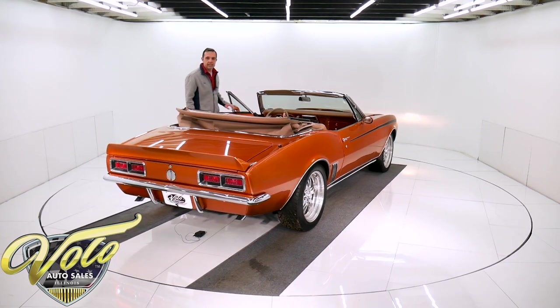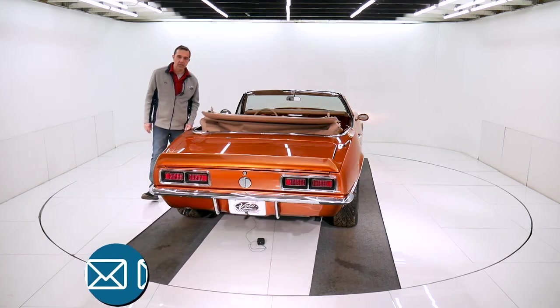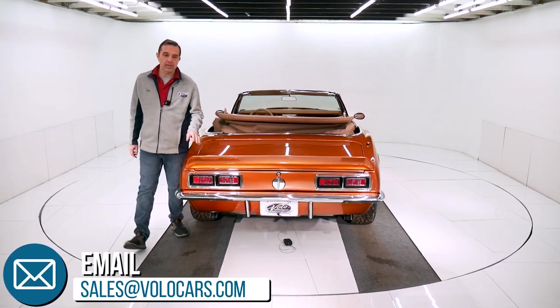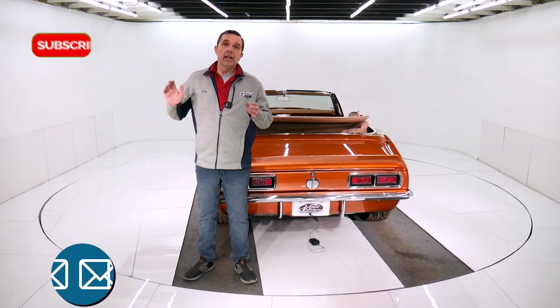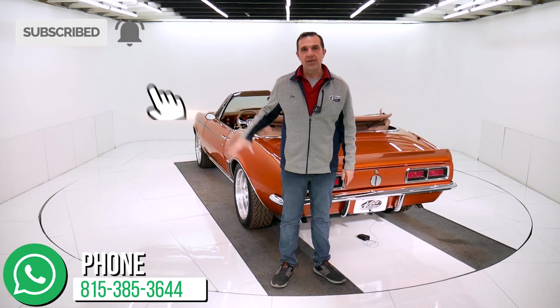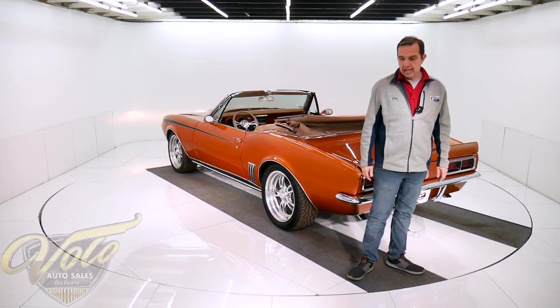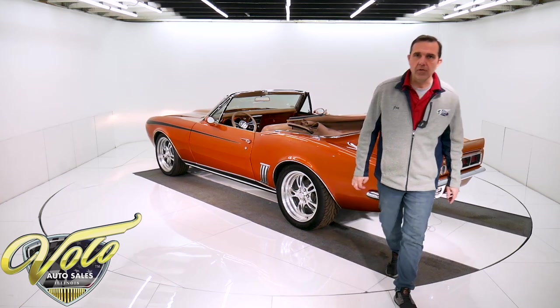Plenty of ways to contact us. I have a whole staff of people that can answer your questions or concerns. We have shipping, we have financing. Subscribe to our YouTube channel — it's the best way to see the videos of these awesome cars as we put them out. I really appreciate you watching and I do hope you come back for more. Thank you.